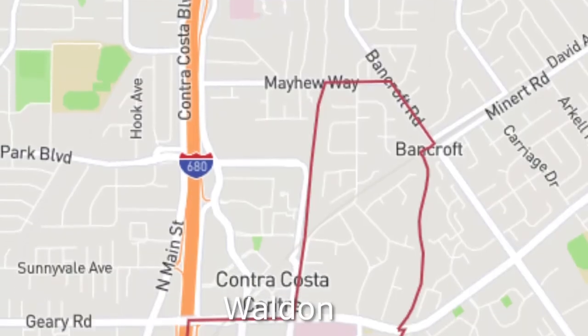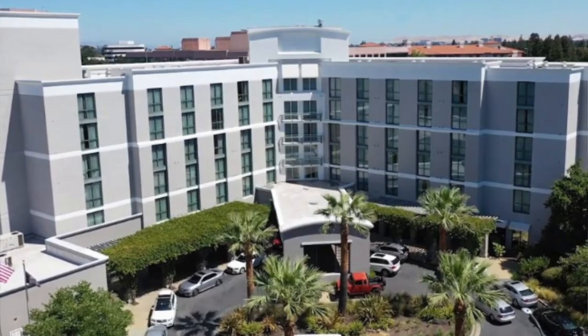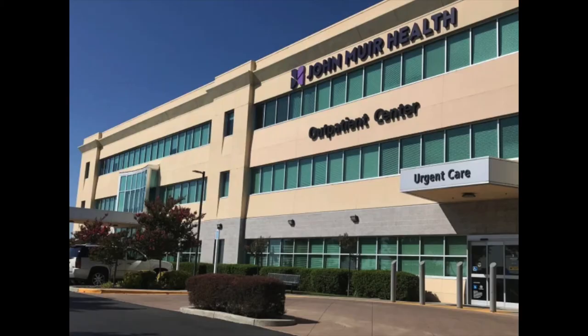Next neighborhood on the list is the Walden area. This area is going to be central to the Bay Club, which is this gigantic sports center and club that a lot of people enjoy working out at and using the pool. There's also John Muir, a big central business in the area where a lot of people go for their doctor's appointments — this is the building and offices where you would meet doctors, not the actual hospital. Those are two huge businesses located in this particular area.